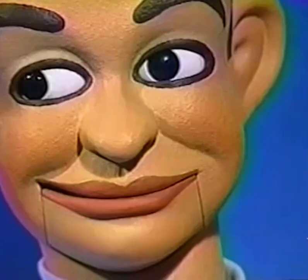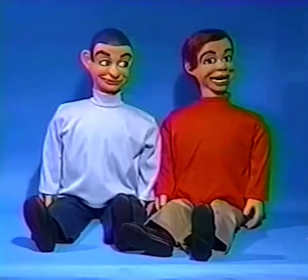Knucklehead Smith and Jerry Mahoney are available only through this special offer. Prices and availability are subject to change, so call or write Jerry Lane, 9420 Reseda Boulevard, Suite 211, Northridge, California.